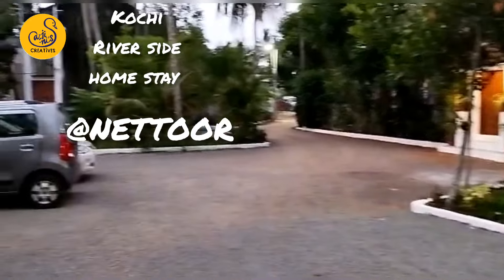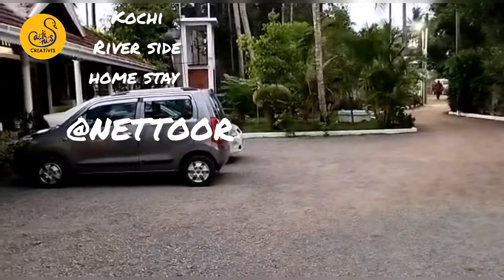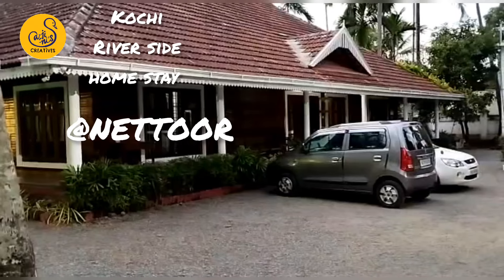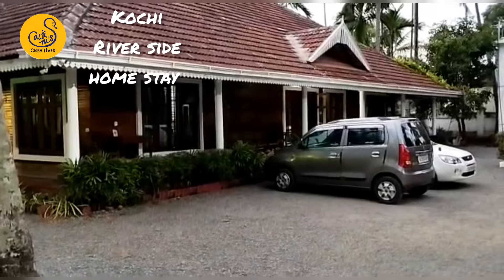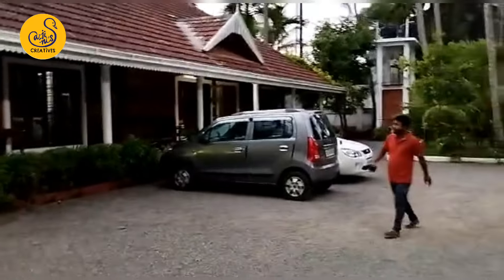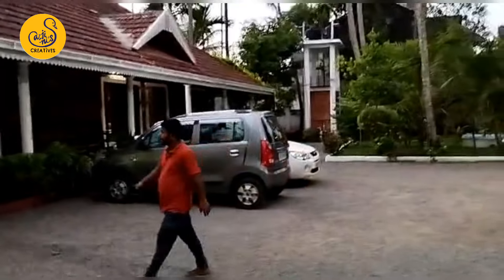Hello, welcome back to Sajanice Creatives. We are going to talk about the weather. We are going to talk about a new resort for our video.